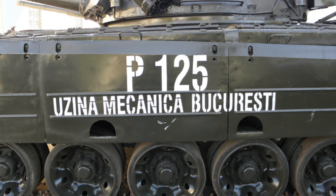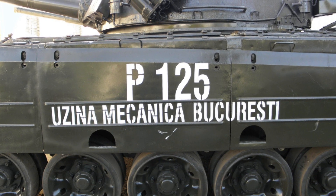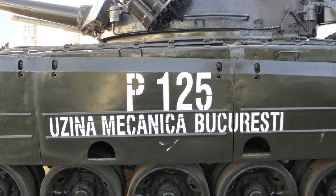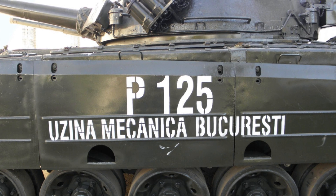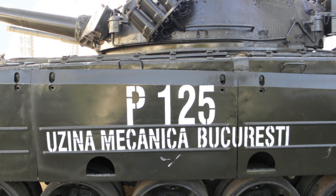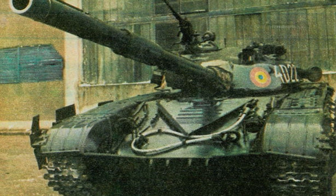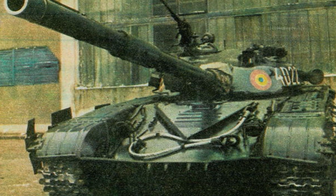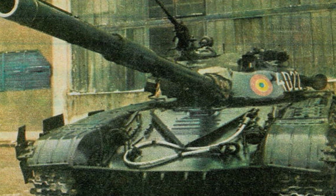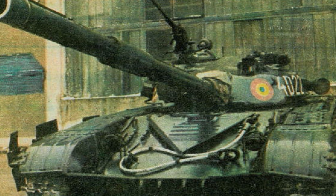The TR-125 featured reinforced armor plating, which, combined with side skirts, offered better protection than the T-72M. However, the added weight, bringing the tank's total mass to approximately 50 tons, introduced some trade-offs in terms of agility. As with the T-72, the TR-125 retained a three-man crew configuration — commander, gunner, and driver — and utilized an autoloader for the main gun, reducing the number of personnel required for operation.